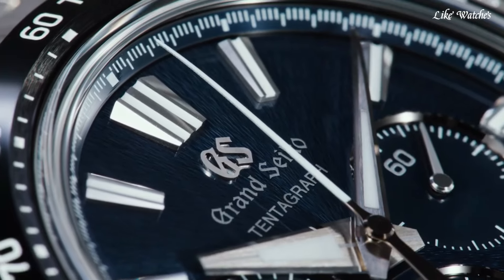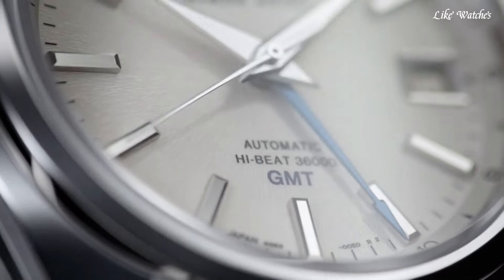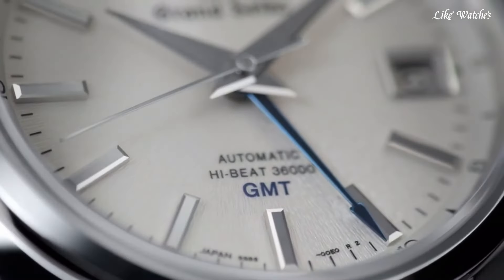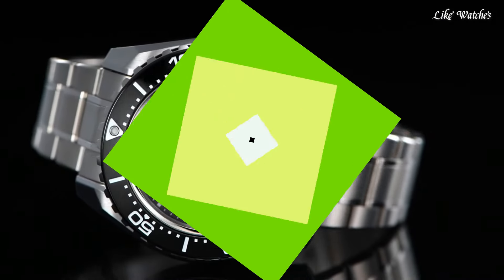Hello guys. Today I will show you the best Grand Seiko watches based on specifications. Please subscribe to my channel for more videos, and if you have any questions, please comment in the comment section.